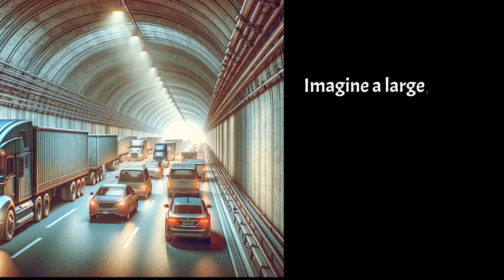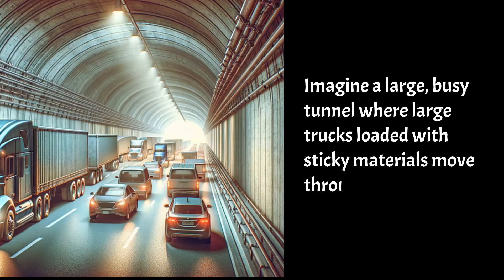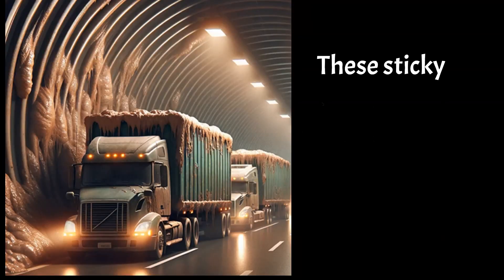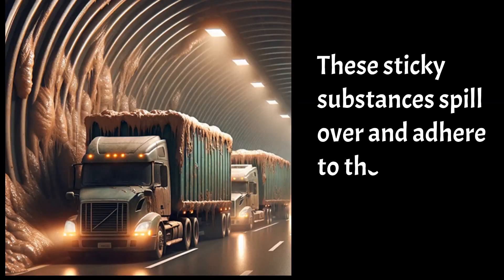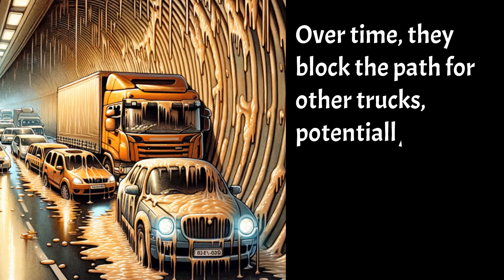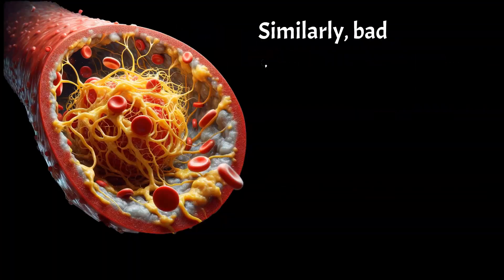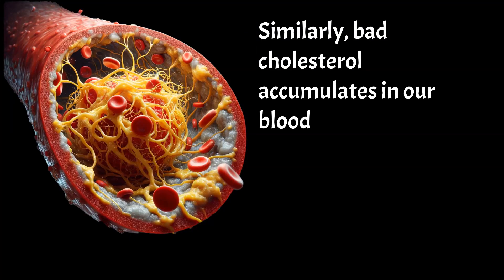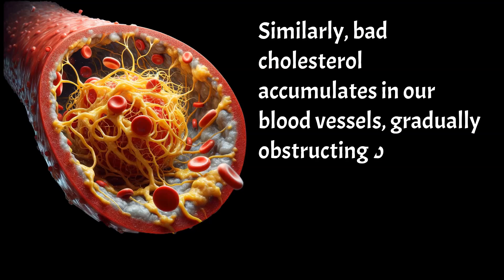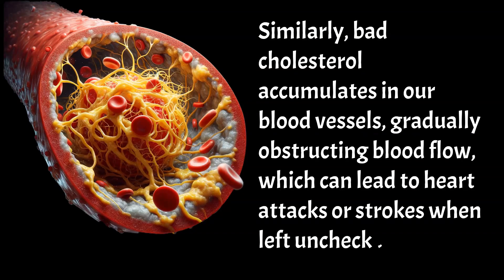Imagine a large, busy tunnel where large trucks loaded with sticky materials move through. These sticky substances spill over and adhere to the tunnel walls. Over time, they block the path for other trucks, potentially leading to a complete halt of traffic. Similarly, bad cholesterol accumulates in our blood vessels, gradually obstructing blood flow, which can lead to heart attacks or strokes when left unchecked.